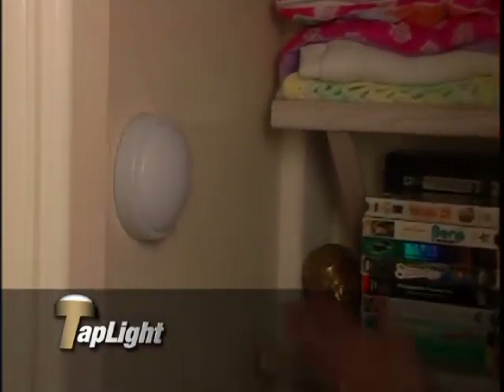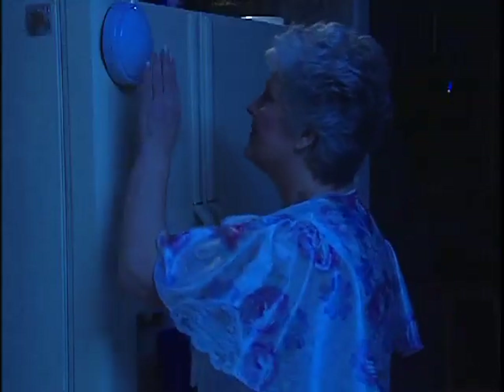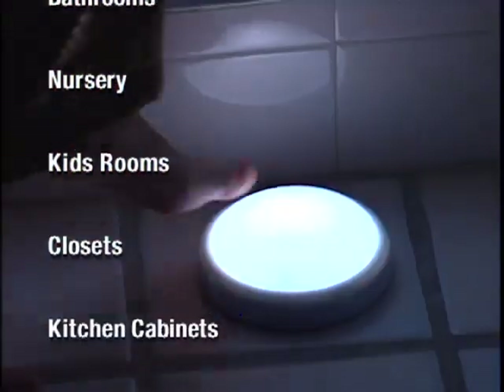You can wall mount Tap Lights as well for places where you need just a little extra illumination but don't have a light fixture, like this closet, and they're a lot more convenient than flashlights. Place them around the house as and when you need them. Tap Light gives you the right light where and when you want it. Tap Light is battery operated and can go anywhere.